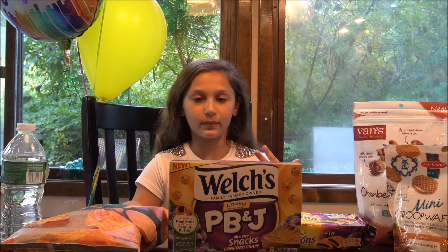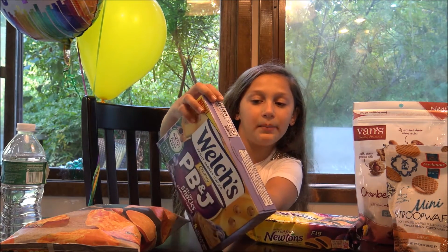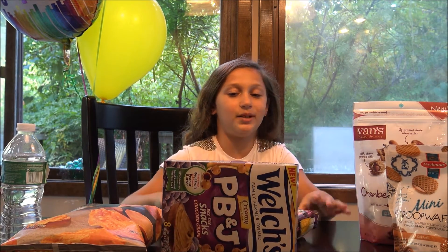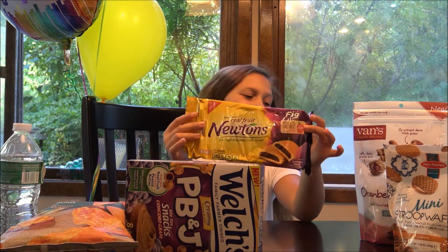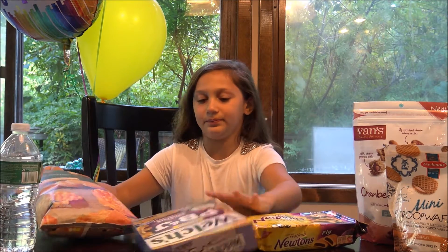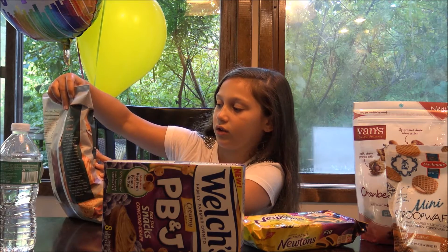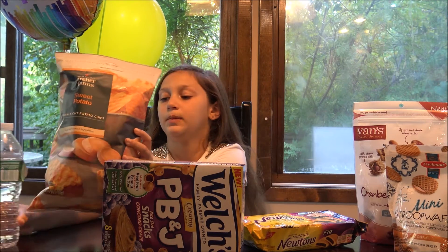So I'm going to tell you what I'm going to be trying. I'm going to be trying Welch's Creamy Peanut Butter and J Bite Size Snacks, which I'm really excited about. And you guys are going to be super surprised — I've never had a Fig Newton, so I'm trying a Fig Newton. I'm going to be trying sweet potato crinkle cut potato chips.